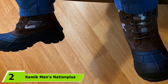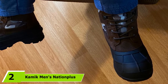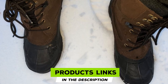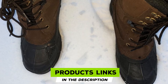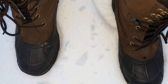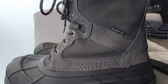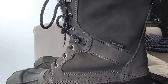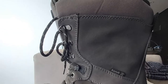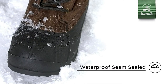Moving on to the next at number 2 with Kamik Men's Nationplus Ankle Boots. Kamik's Nationplus model is the right choice if you are looking for a pair of good snowmobile boots. As the brand says, they are built from and for a place of extremes where the harshest conditions intersect with some of the most beautiful sights you'll ever see. These boots are made of leather, which brings a superior level of comfort as well as quality, while the soles are made of strong rubber. The shaft measures approximately 10 inches from the arch, while the platform measures approximately 0.75 inches.